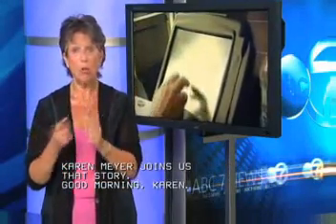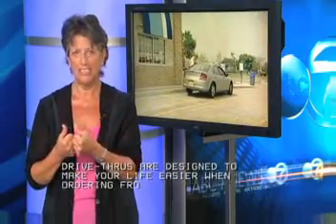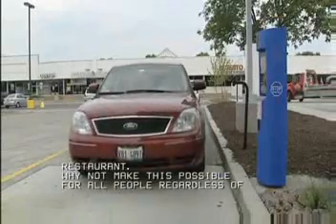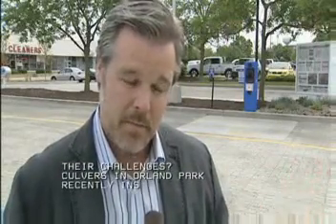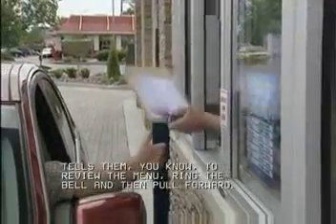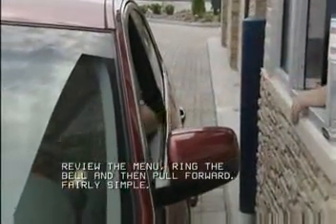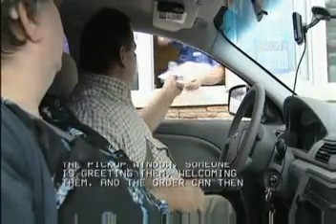Drive-thrus are designed to make your life easier when ordering from a fast food restaurant. Why not make this possible for all people regardless of their challenges? Culver's recently installed their drive-thrus with Order Assist. When a customer comes in, they see the signs that tell them to review the menu, ring the bell, and then pull forward — fairly simple one, two, three. By the time they pull up to the pickup window, somebody's greeting them, and the order can then be processed with a clipboard, a pen, and a paper with a to-go menu.